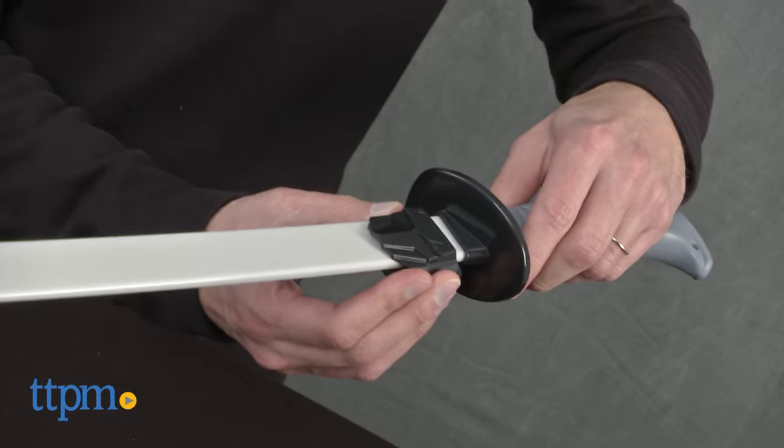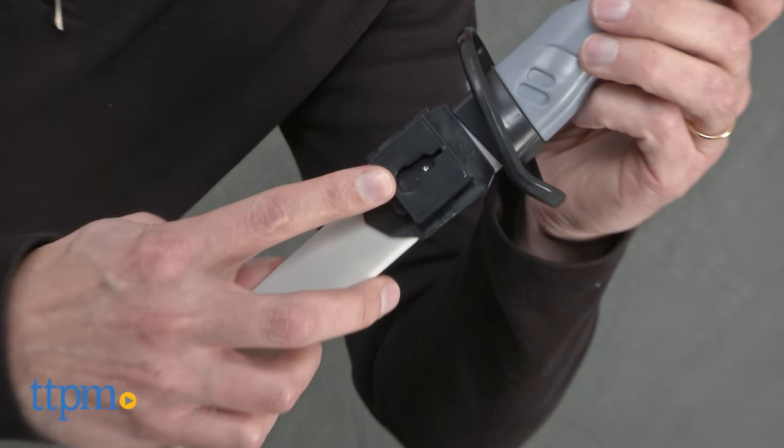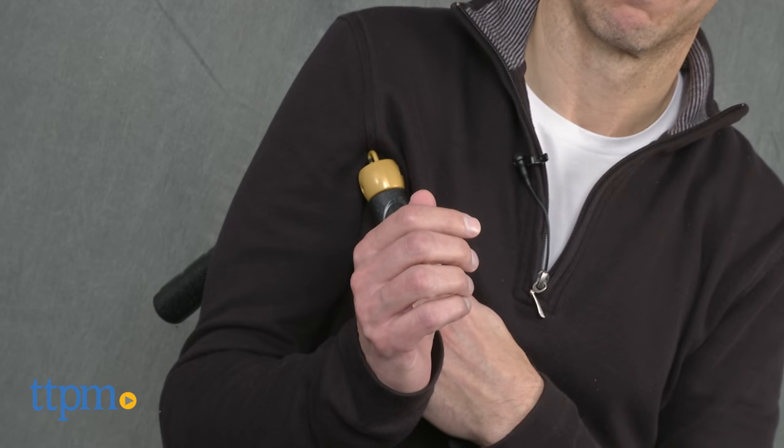Now I don't know what a scabbard is, but it clicks onto the Batman Utility Belt which is sold separately, and it will hold your sword. Now all of these role playing toys are age graded 4 and up from Thinkway Toys.